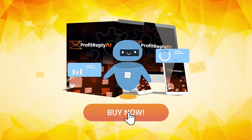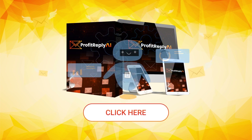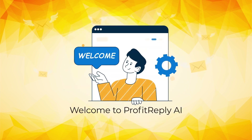It's even in our name. So don't delay — click the buy button below to get access to Profit Reply AI during the early bird launch, which includes a massive $100 discount along with lifetime access. We're excited to step into this new era of email marketing together. Welcome to Profit Reply AI.